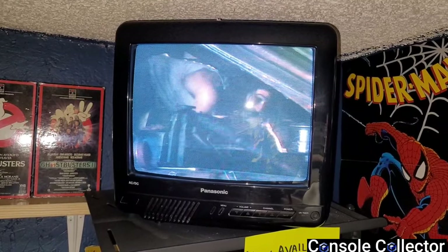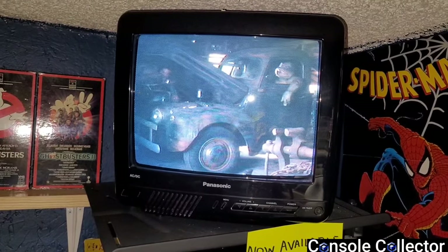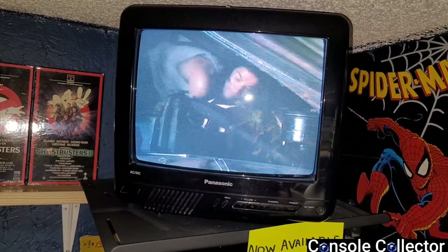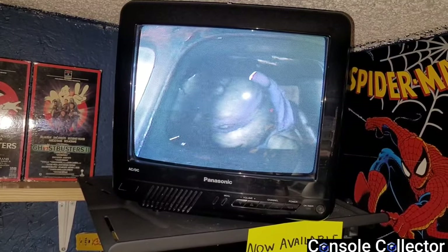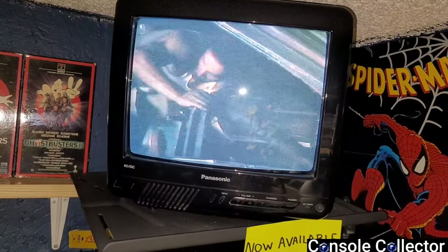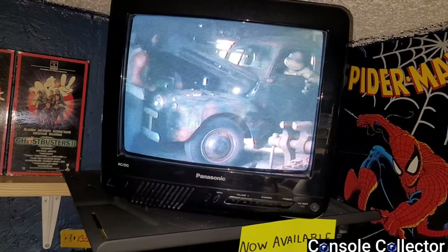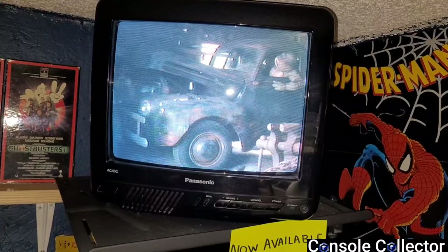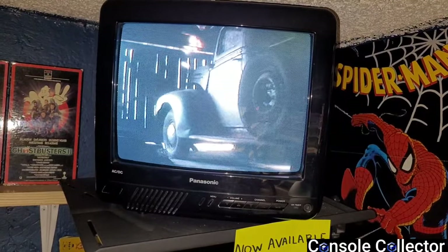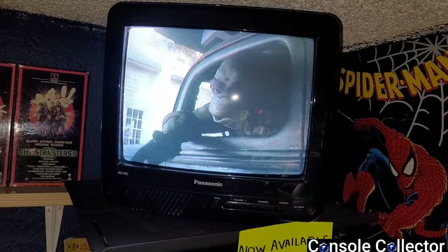We're now in my rental store area of the game room. Up top on display I have a little Panasonic 13 inch — I got it at a secondhand store for five bucks and it had no model number on it. The picture is decent, the sound is decent. It's not the best CRT, but it's small enough to use in this section. I have it on a little CRT wall mount and it gives that video rental store feel with a VHS tape playing in the corner.